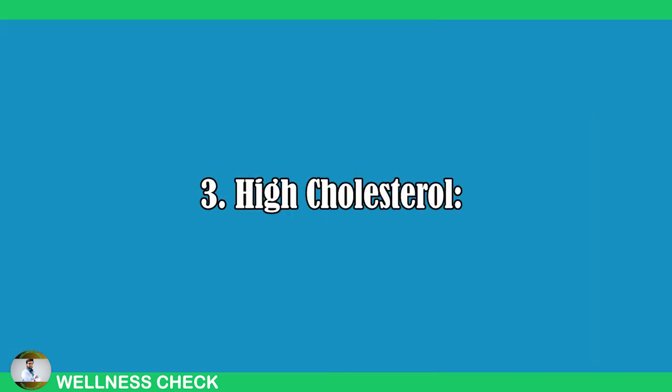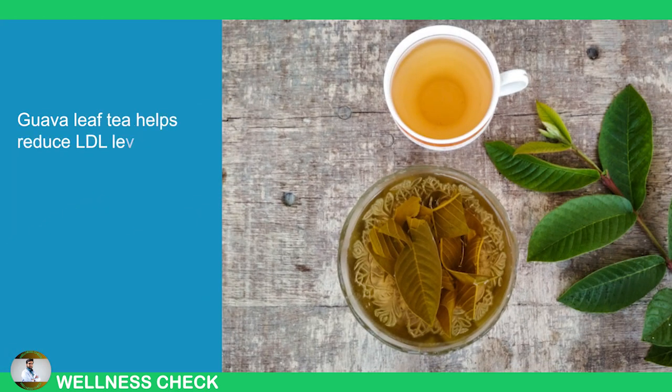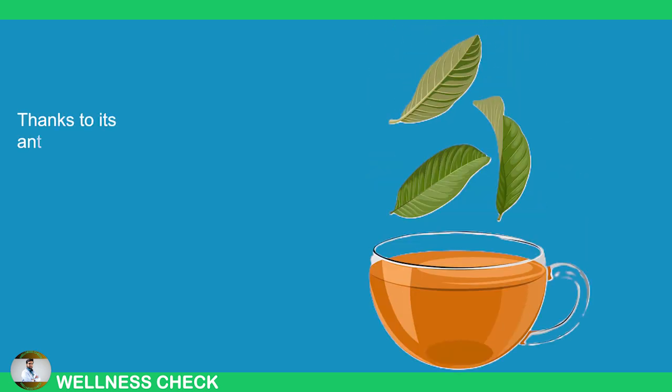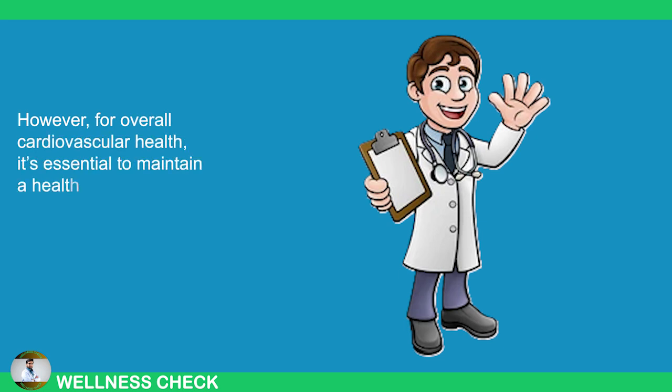3. High Cholesterol. Bad cholesterol, such as LDL, can damage arteries and the cardiovascular system. Guava leaf tea helps reduce LDL levels, acting like a cleansing agent for your arteries, promoting smoother blood flow and supporting heart health. Thanks to its antioxidants, it also protects the cells in the arteries. However, for overall cardiovascular health, it's essential to maintain a healthy diet and regular exercise alongside this natural remedy.